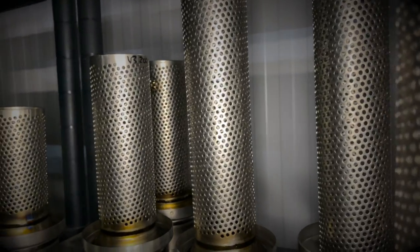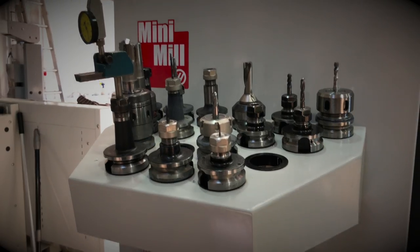The machine shop is a great place to be, to just see the amazing results you can get from a solid chunk of billet.